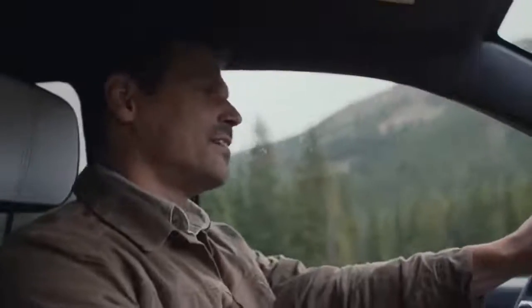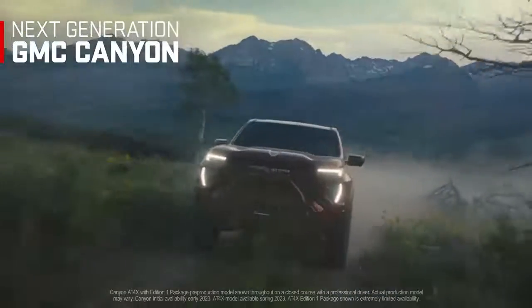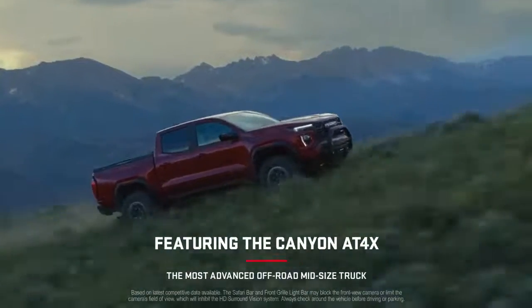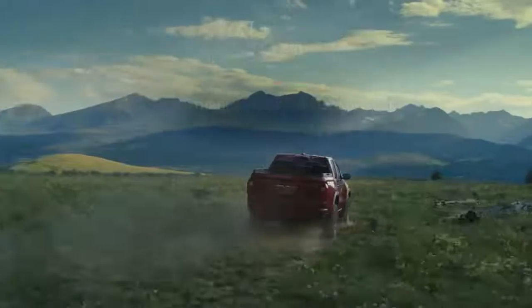The best way to get there is the next generation GMC Canyon — the official vehicle of Nowhere. Nowhere is out there. Good luck finding it.